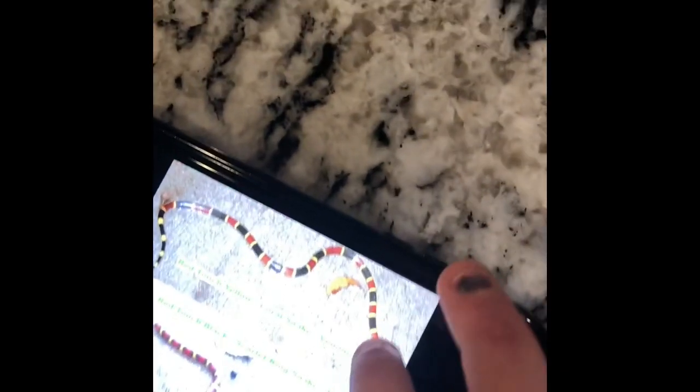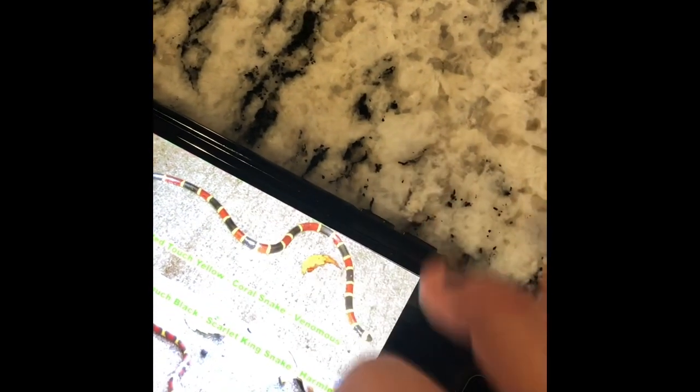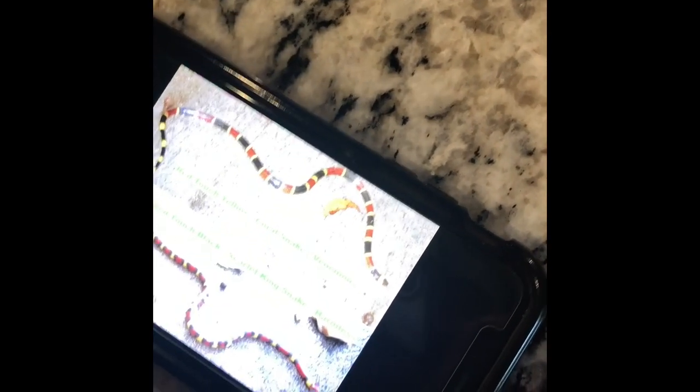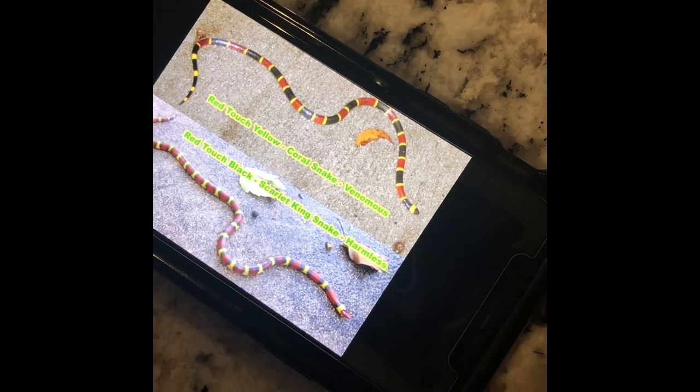That is a coral snake. Do you see the red is touching the yellow? That means it is venomous. And the red is touching the black on that one, so it means it's harmless.